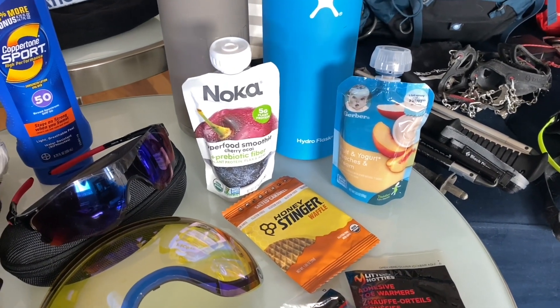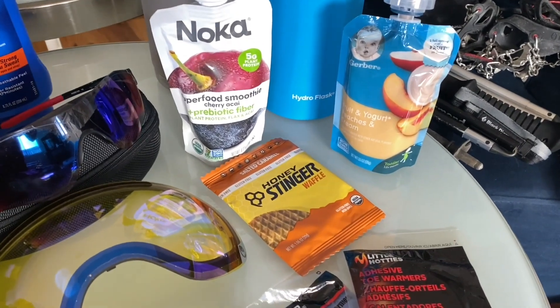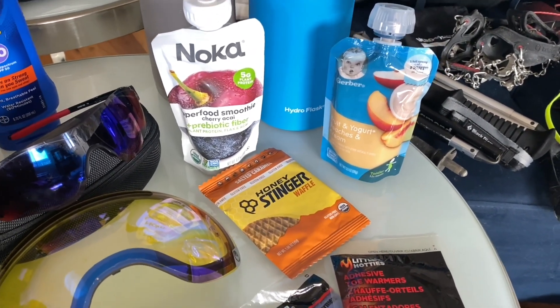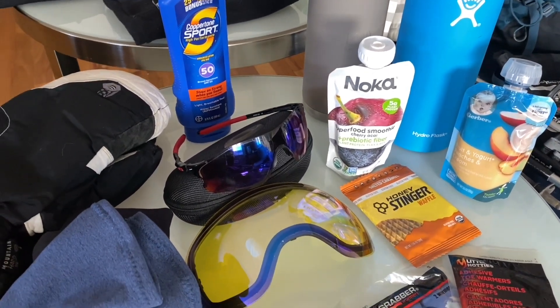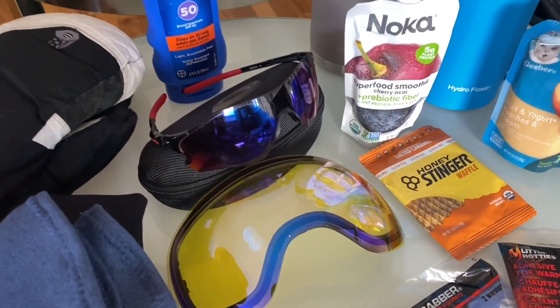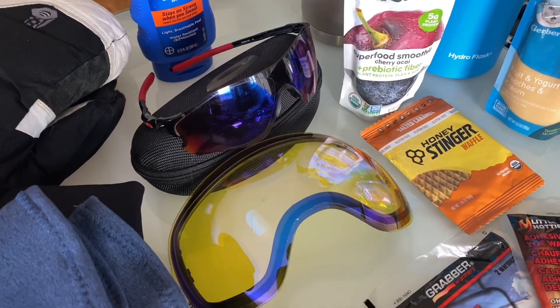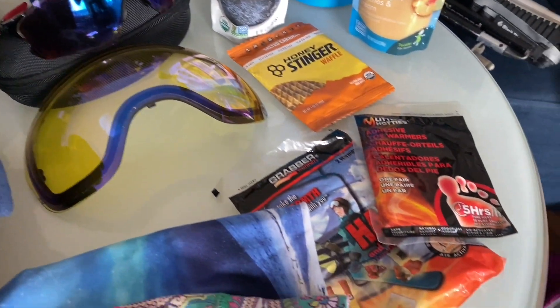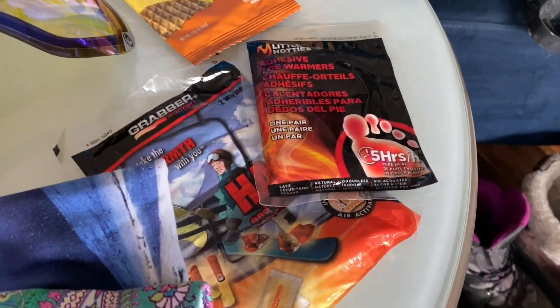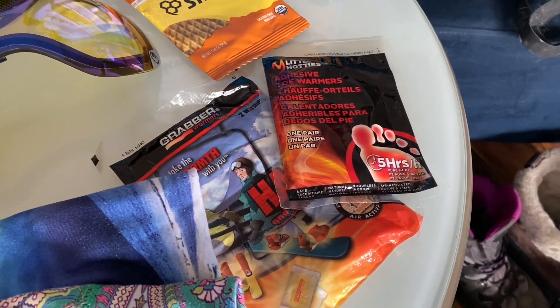I like Gerber Baby Food, I like Noka Superfood Smoothie, and this is also a gluten-free Honey Stinger Waffle I like. Don't forget to protect your eyes and face with sunscreen because it's still sunny out there. Make sure you've got your eye protection, whether it's Oakley sunglasses or snowboard goggles. Then there are hand and feet warmers — a very light addition to the bag and really good if you or somebody else needs a little extra heat.